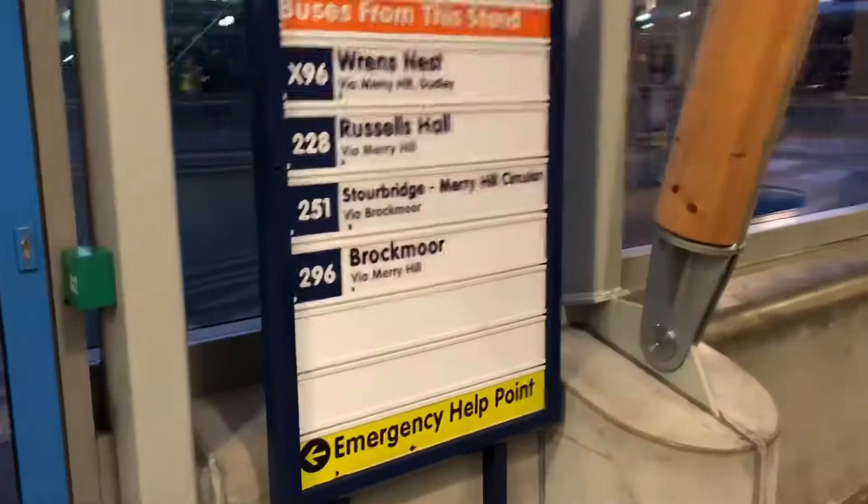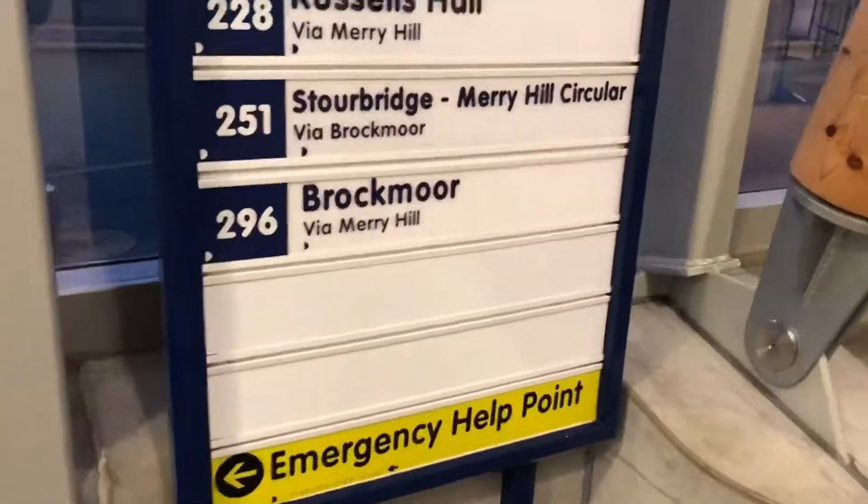Continuing down towards Stand E — this is for the X96 to Wrens Nest, the 228 to Russell Hall Hospital, the 251 on the Merry Hill Circular, and of course the 296 towards Brockmoor. Let's continue down the station.